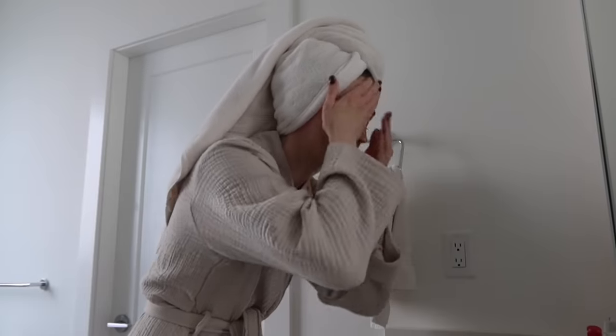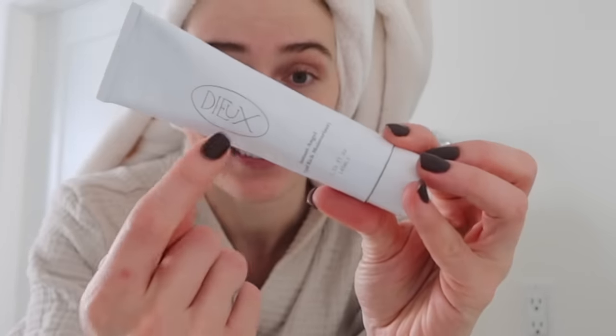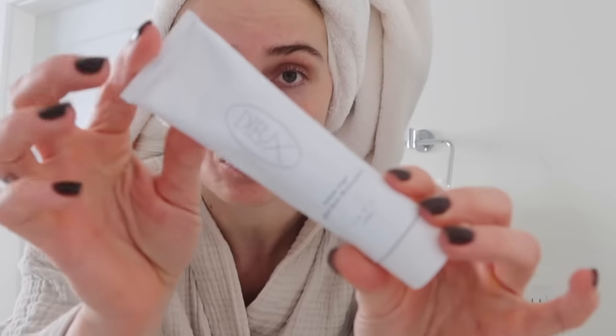A quick skincare update: I've squeezed every last bit out of my Embryolisse, which I love so much. So many of you over the years have recommended I try this brand — it's the Instant Angel Lipid Rich Moisturizer. So many of you have told me to try it and I've seen it all over TikTok. I ordered it to my P.O. box and I've been testing it out for about a week.